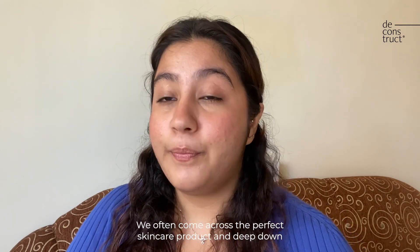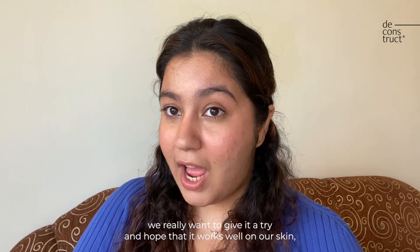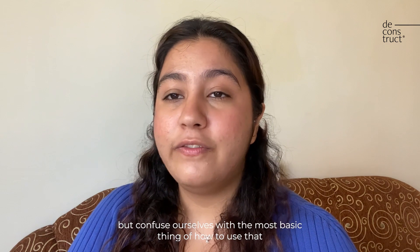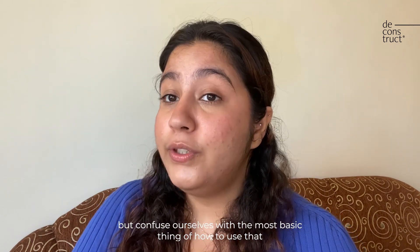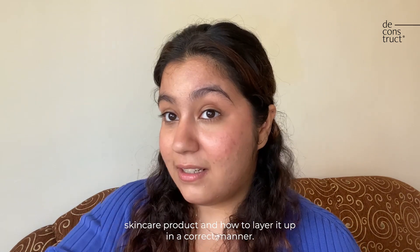We often come across the perfect skincare product and deep down we really want to give it a try and hope that it works well on our skin, but confuse ourselves with the most basic thing of how to use that skincare product and how to layer it up in the correct manner.